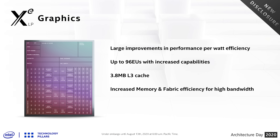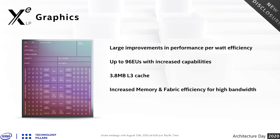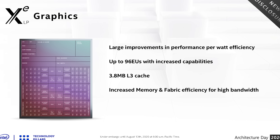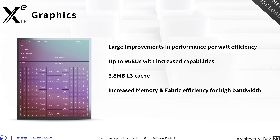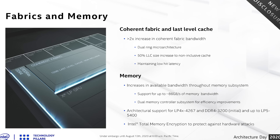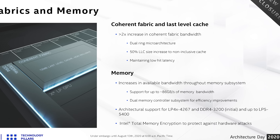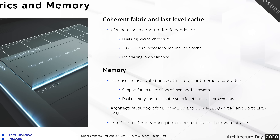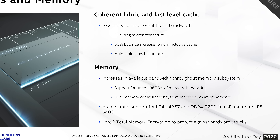Tiger Lake is the first Intel CPU to use an Xe GPU — specifically Xe LP. According to Intel, this brings large improvement to performance per watt as well as more execution units. The Gen 11 GPU in Ice Lake was itself a substantial upgrade, bumping EU count up to 64. Tiger Lake bumps that up again to 96 execution units, a 50% increase. There's also 3.8MB of L3 cache for the GPU. Larger GPUs require more memory bandwidth, which Intel are providing.